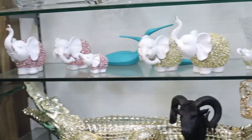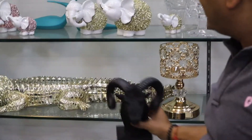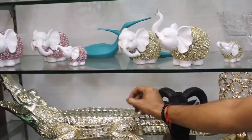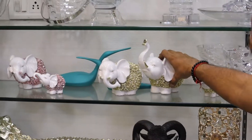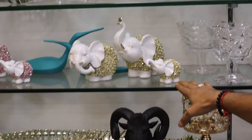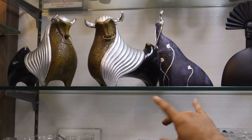There is an exclusive crocodile — as you can see — studded all over, around 14,500. And there is a cute family piece, around 6,150. These exclusive bulls you won't find anywhere — around 7,500 for the pair.